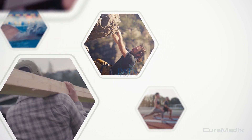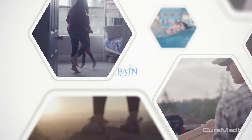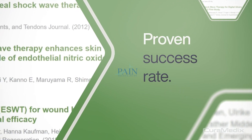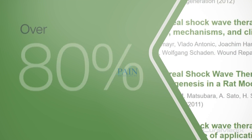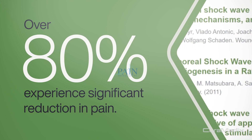Recovery time is minimal. Most patients can resume daily activities immediately, though a more gradual return may be recommended for rigorous activity. Shockwave is evidence-based and has a proven success rate equal to or greater than traditional treatment methods, including surgery. Clinical research shows that over 80% of patients treated say they experience a significant reduction in pain or are completely pain-free.